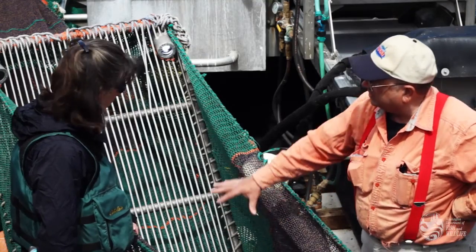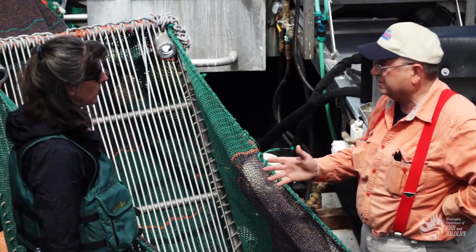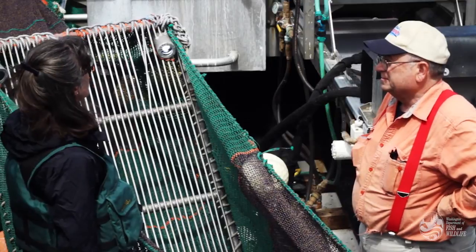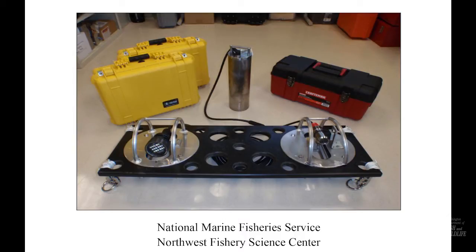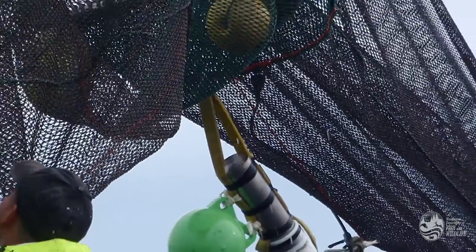At the same time, fishery managers were encouraging shrimpers to explore new ways to further reduce bycatch. Under an innovative loaner program, fishermen were able to borrow underwater cameras from the Pacific States Marine Fisheries Commission. Extensive research by the Oregon Department of Fish and Wildlife had advanced excluder design over the past decade. Now skippers were, for the first time, able to actually see how the shrimp and fish behaved in their nets.